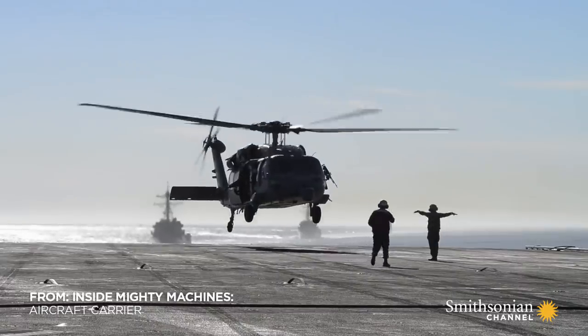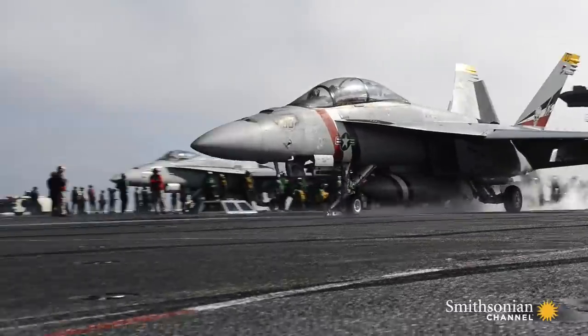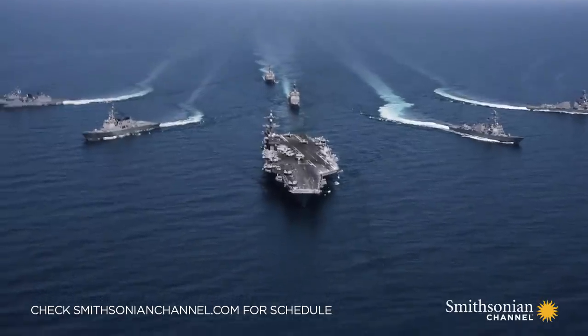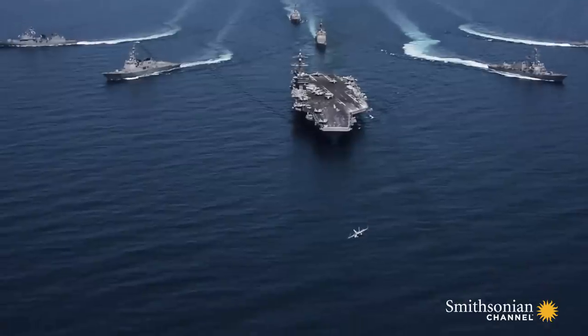The Nimitz designers wanted to make its flight deck safer than its predecessors, but they also wanted more planes and to launch and land them faster. What they needed to achieve both was more space.